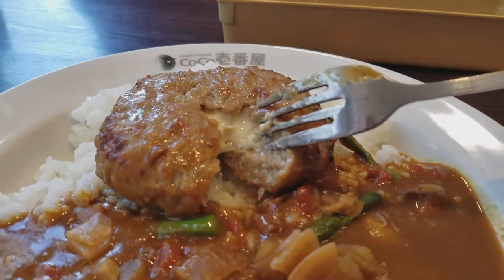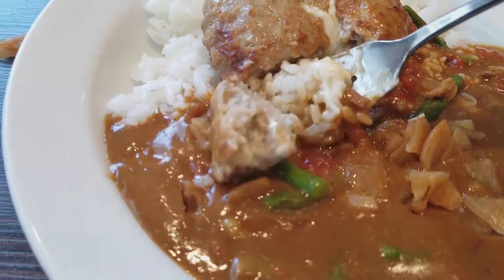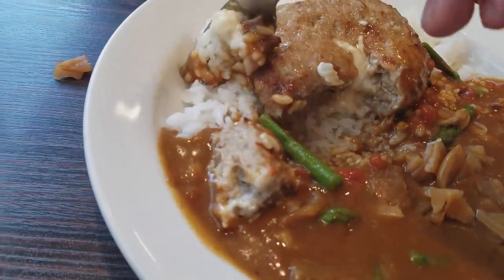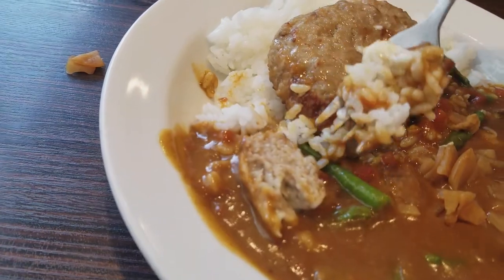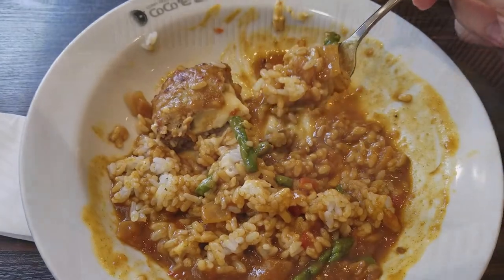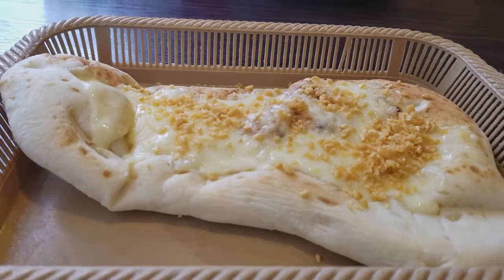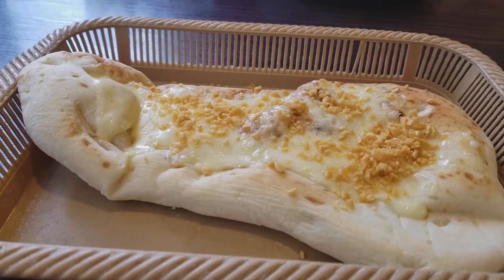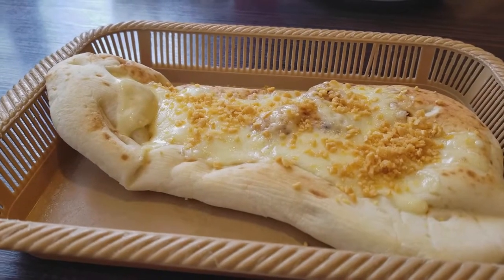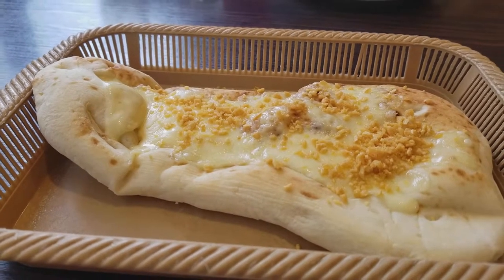We'll be right back. So I went ahead and ordered a garlic cheese naan. Essentially, it's a flatbread from Central Asia as well as the Middle East. It's a nice little cuisine dish that accompanies some dishes, especially curry.